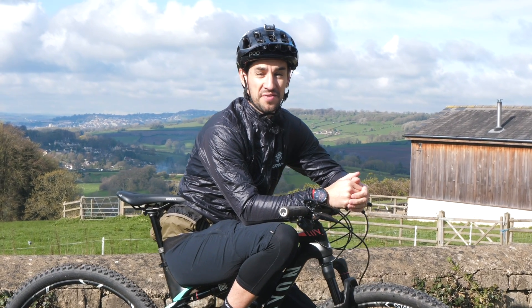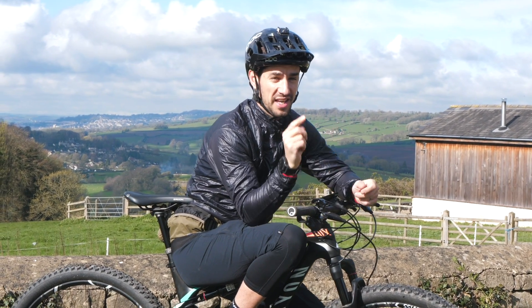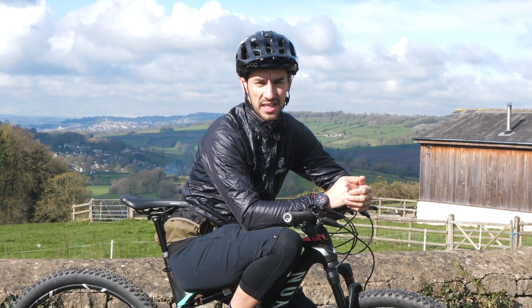We sometimes try and help you out with some advice on things to take with you on a ride, but this is a list of things you really shouldn't need to take on a ride.